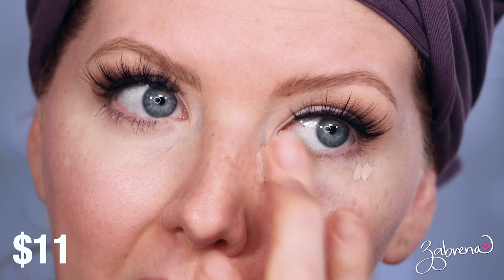Next is the NYX Bare With Me Concealer Serum, one of the most highly requested by viewers. I've been using this for a while so I already knew what to expect — a little bit goes a long way, it's very easy to blend into the skin and very hydrating. If you apply too much you can get creasing. On my test day I did apply a little too much, and after nine hours there was a small amount of creasing. But on days when I'm careful with the amount I apply, it doesn't crease and wears extremely well. Still one I enjoy and will continue using.